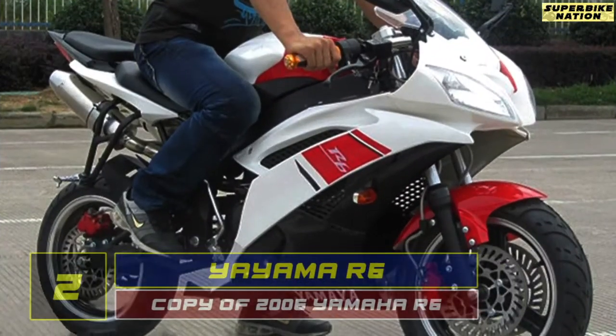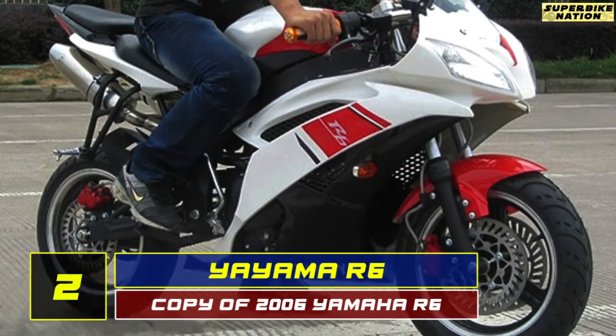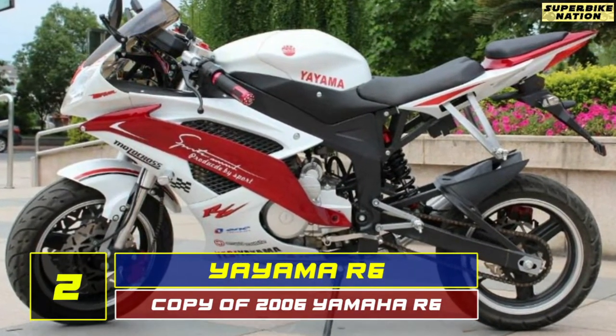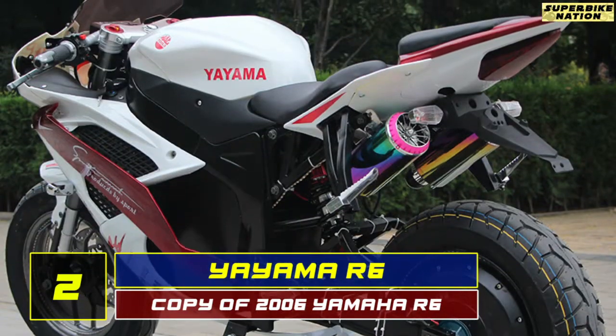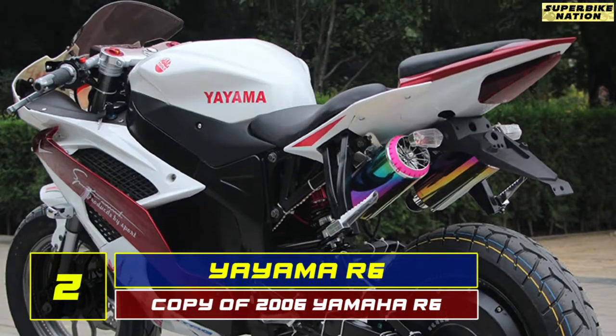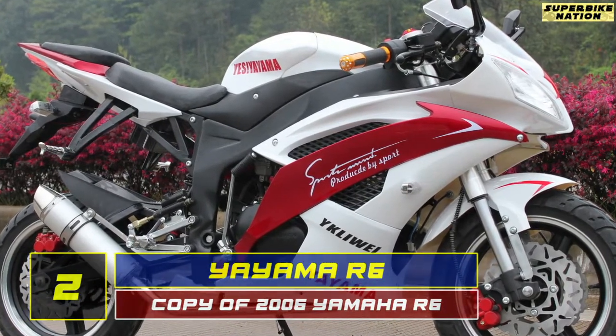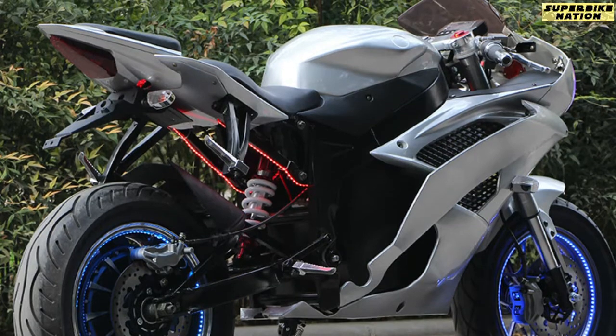At number 2, it's the YAYAMA R6 — I repeat, YAYAMA. Too shamelessly, they not only copy the looks but also attempt to use almost the same name. The plastics used for this shameless R6 design look convincing, but the bike has a laughable 150cc air-cooled engine.